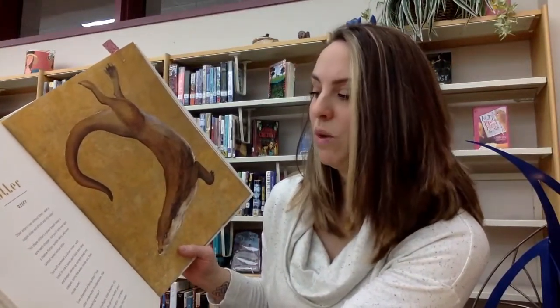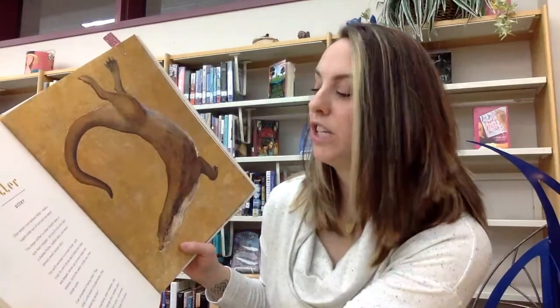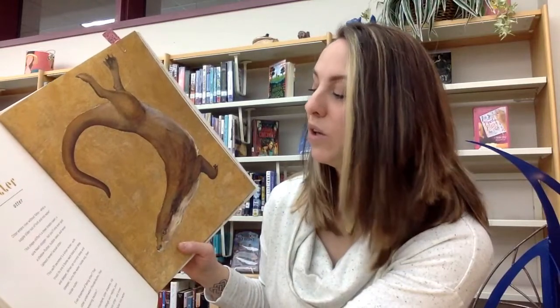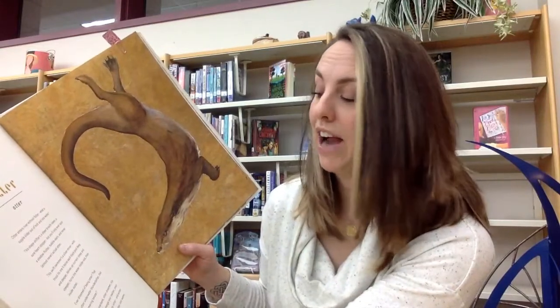Otter. Otter enters river without falter. What a supple slider out of holt and into water. This shape-shifter's a sheer breath-taker, a sure heart-stopper. But you'll only ever spot a shadow flutter, bubble skein, and never, almost never, actual otter.